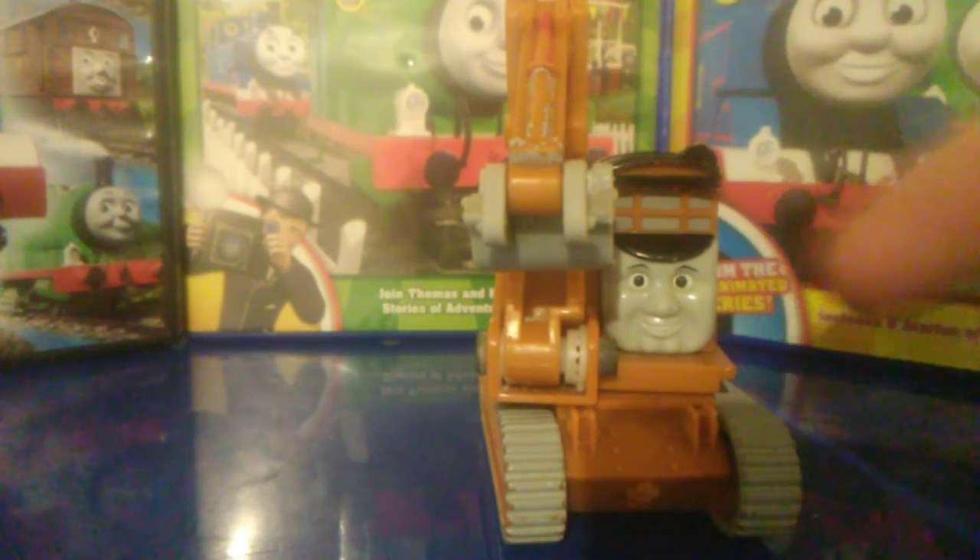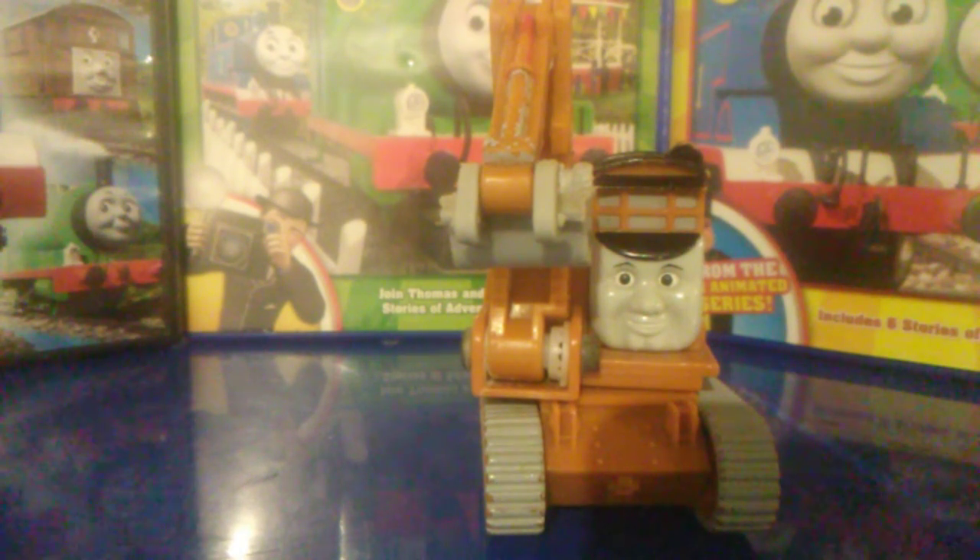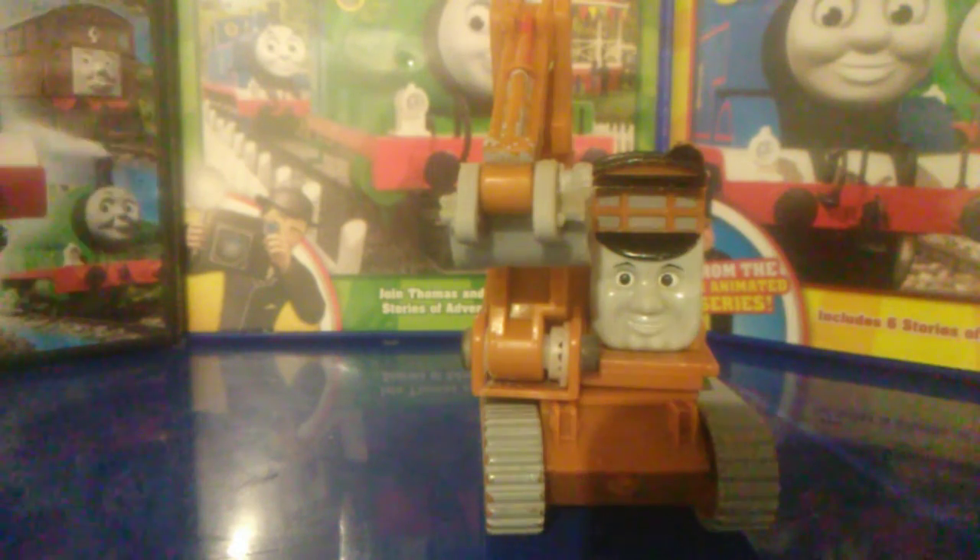And that face though is like perfect. I cannot think of how you would make this face better. I don't know what to say about this thing other than this is like one of the best Thomas products you could buy.